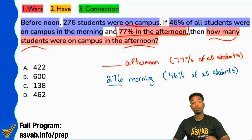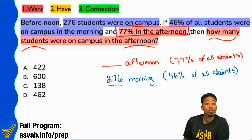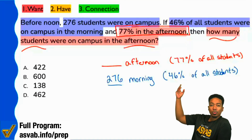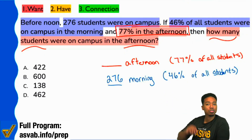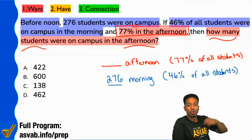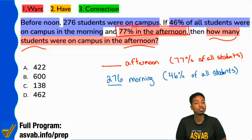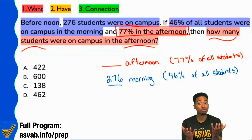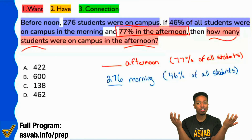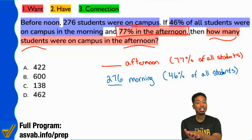We could solve this with a proportion, but we don't have to use a proportion. Notice: on the first and second lines we see the number of students, and then we see the percentage that it represents. This is a proportion — we are comparing the same things in the same way. On one hand we have the amount of students, and on the other hand we have the percentage of all students that it represents.